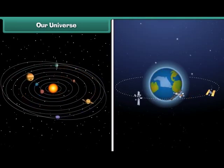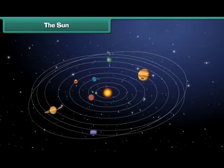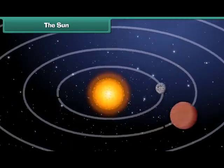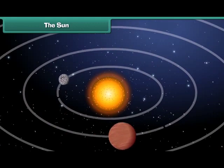Do you know that our planet Earth is also a part of the universe? There are many stars in the sky. Do you know that our sun is also a star? Due to the presence of many hot gases burning together, the sun looks like a big ball of fire.